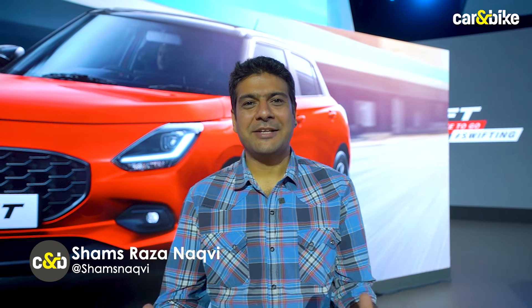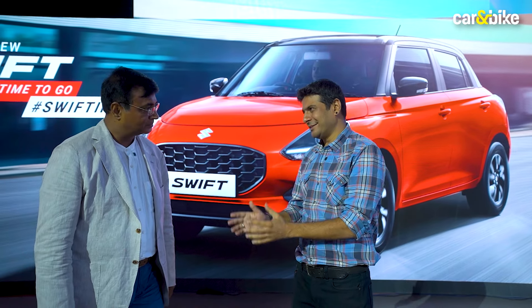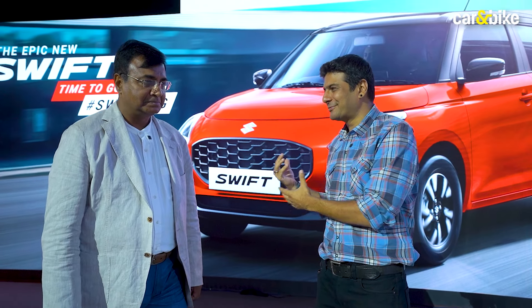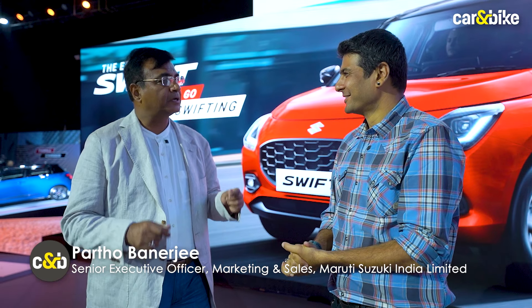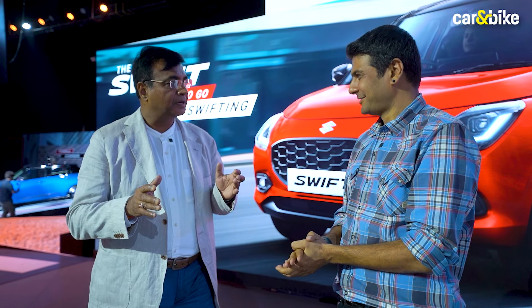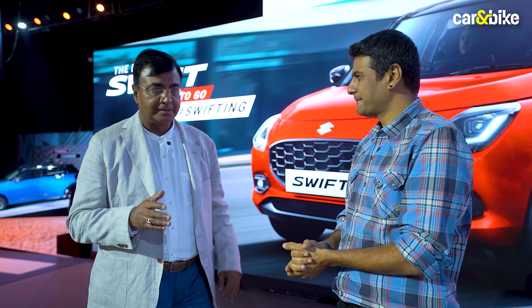The fourth generation of the hot hatch Maruti Swift is here, and Partosan joins us to tell us more about the car. This car has an amazing legacy — two decades, more than 30 lakh units. How would you summarize the last two decades for this car and the brand? If I have to summarize it, it's an iconic brand. More than three million now, we have got Swifters who are the loyalists for this brand.